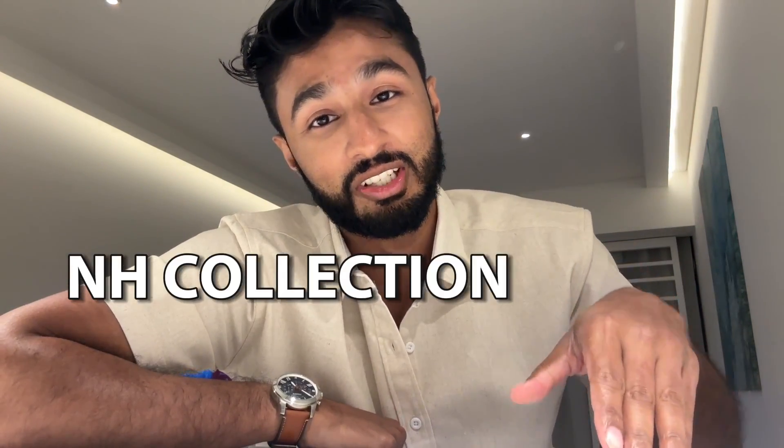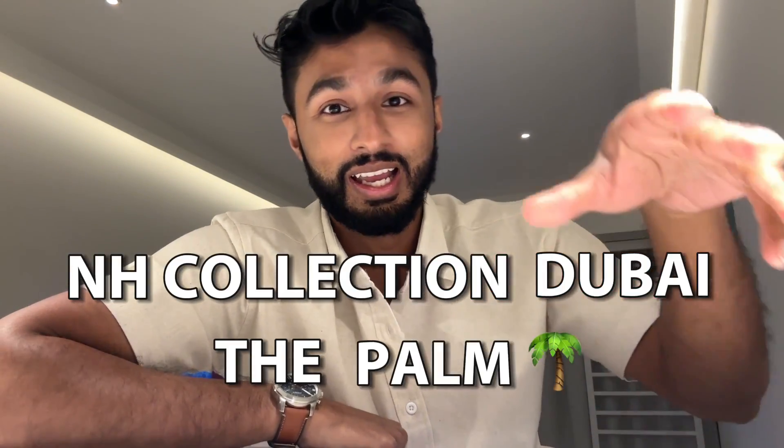What up everyone, welcome back to my YouTube channel. My name is Neil and today I'm gonna review the NH Collection Dubai at the Palm. It's a very nice hotel. I just got here, so hope you enjoy.